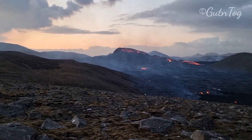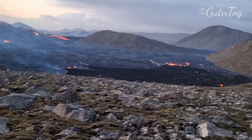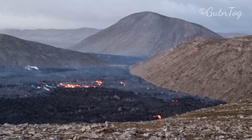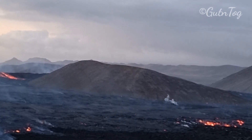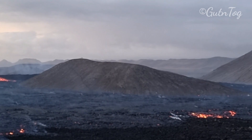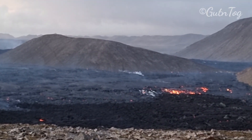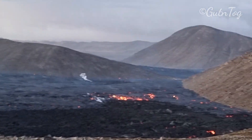Greetings from Fagradalsveit. I'm on the top of Fagradalsveit here overlooking Geldingardalur. And as I have been predicting earlier, the two valleys are about to join each other in the gap between the northern Meradalir and the southern Meradalir. And it is being surrounded now by lava from all the sides.